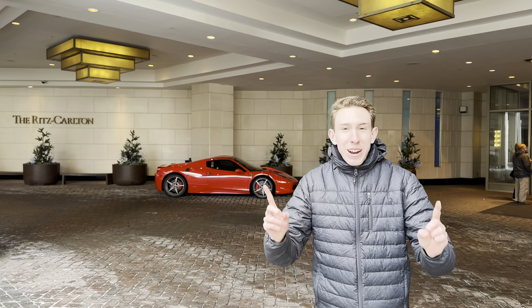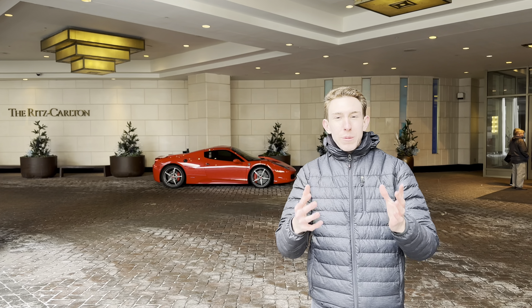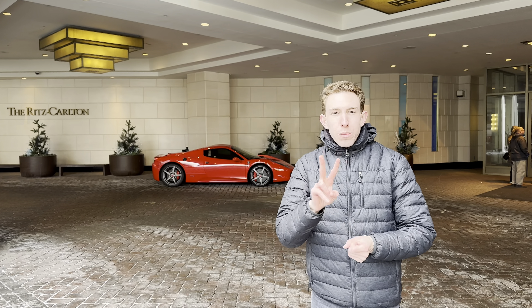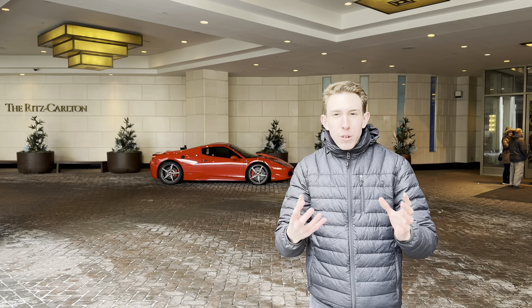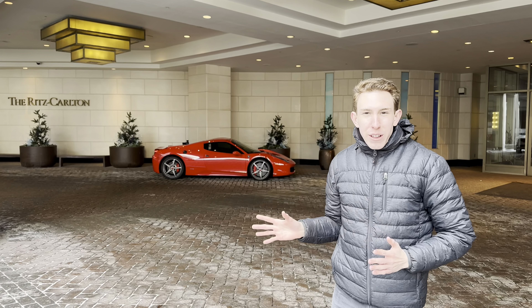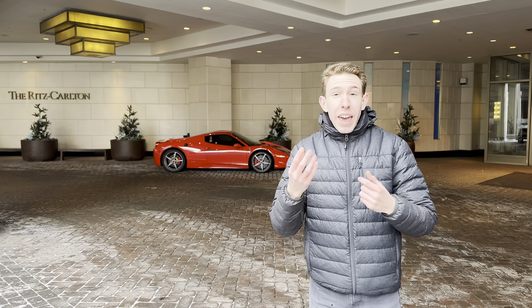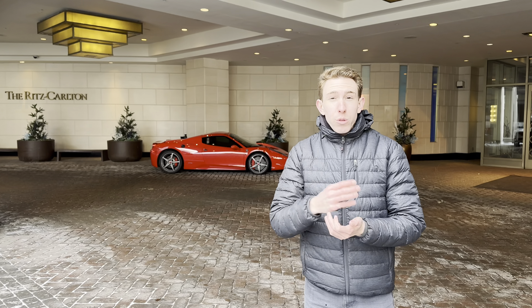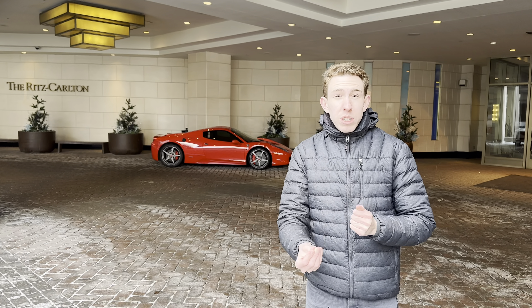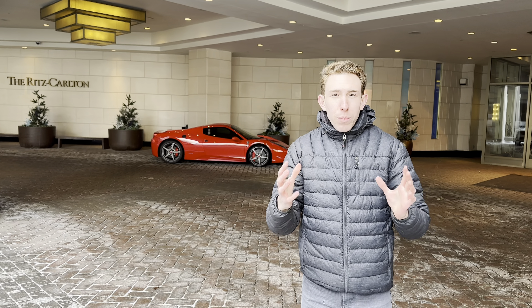Josh here at the Ritz Carlton Denver. I do reviews like this all over the world — please subscribe, your support means so much. We're doing the two best hotels in downtown Denver, both Marriott properties: the Ritz Carlton and the Sheraton. Here's the arrival entrance of the Ritz Carlton — it's one of the most expensive and luxurious hotels in the city, and the rooms look amazing. That's the main reason I chose it.